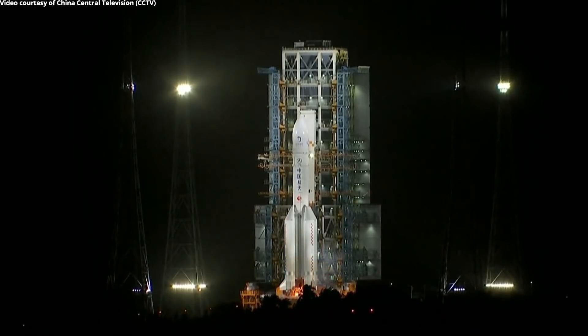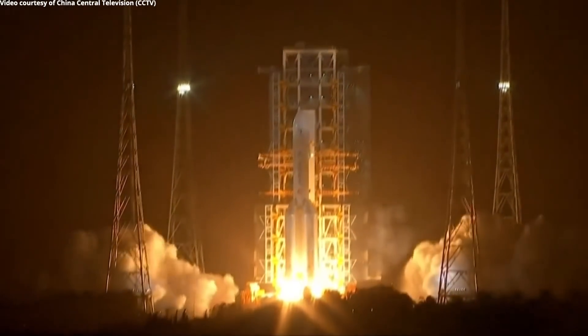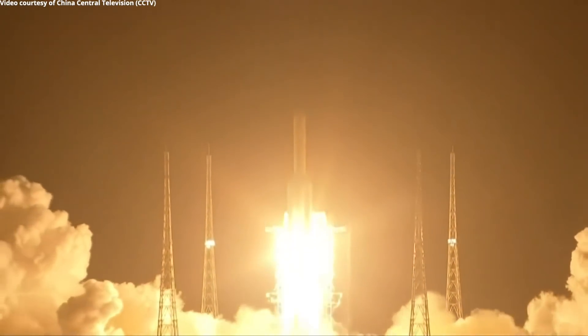This spacecraft is aiming to go to the Moon, land on the surface, and return a sample of the Moon to the Earth. And this has not been performed since 1976 with the Luna 24 mission.